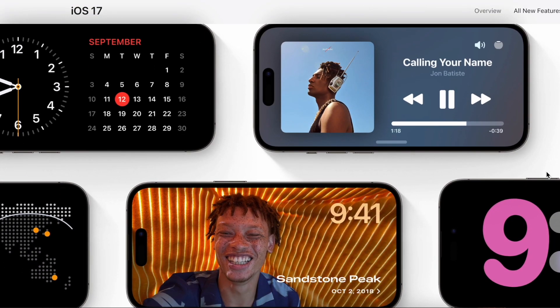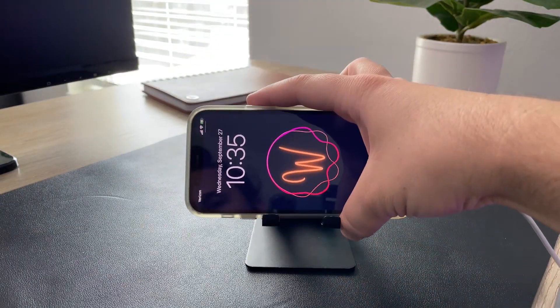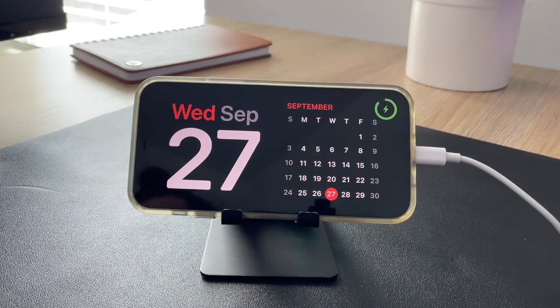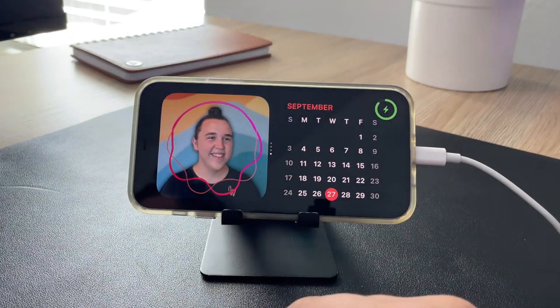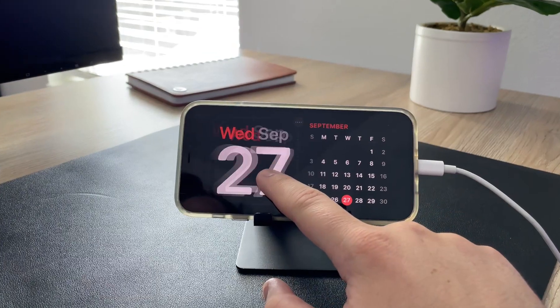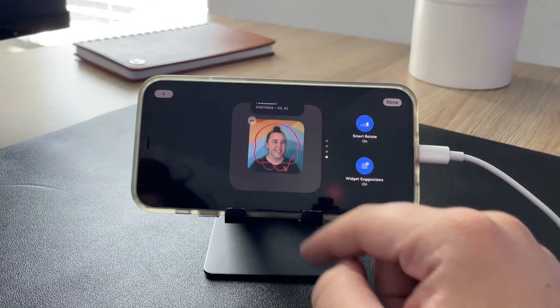Probably my favorite new feature is called StandBy. This basically gives a whole new life to your phone when it's not being actively used by turning it into a display with customizable widgets. To activate StandBy mode, just plug it in or connect it to a MagSafe charger and put it horizontally on its side. This gives you a much easier and more visual way to talk to Siri or use your phone as a bedside clock, a photo frame, a calendar, a smart home hub, or a whole list of other things.